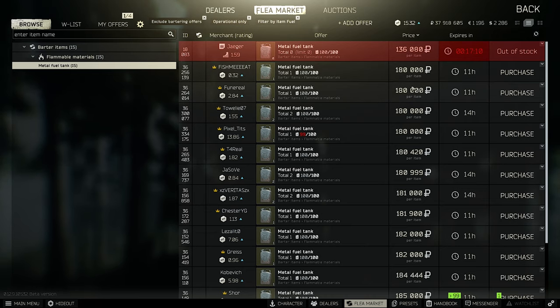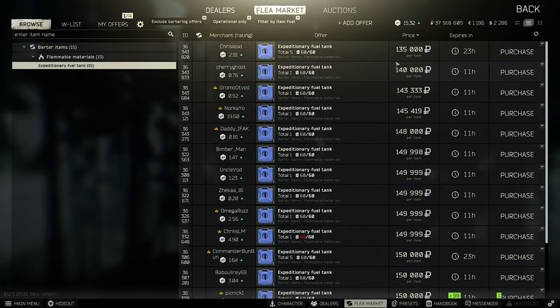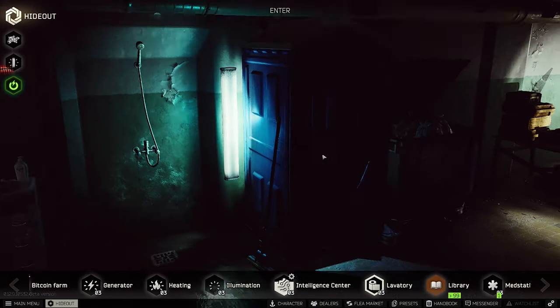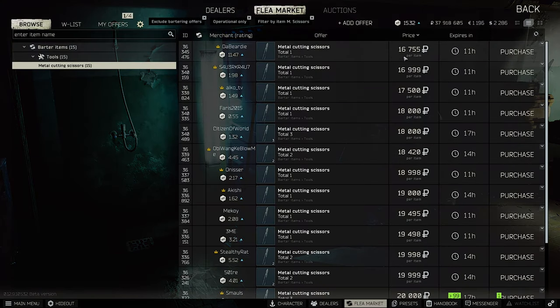Metal fuel is right now quite cheap compared to yesterday when prices were around 300k. Expeditionary fuel is also a little cheaper — yesterday around 200k. A quick tip: you can stash expeditionary fuel and use it to run your generator, or use empty expeditionary fuel cans for crafts in your lavatory. For example, you need two expeditionary fuel tanks, one metal scissor, three bolts, and three screws for a magazine case craft. Metal scissors have also dropped in price to only 16k.